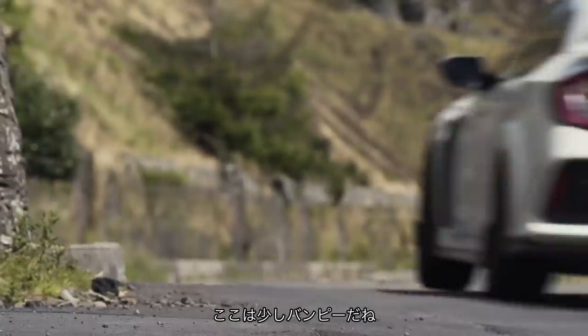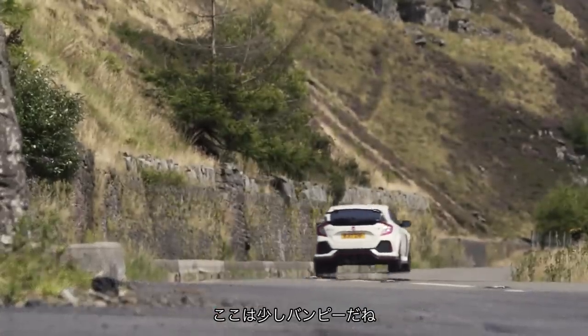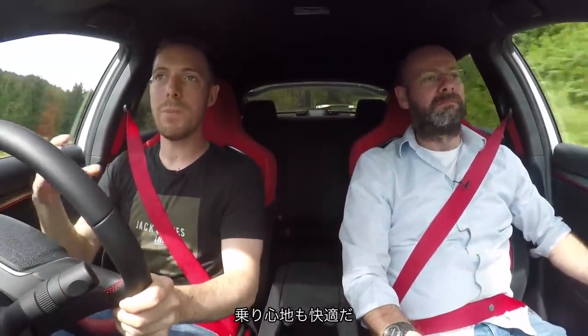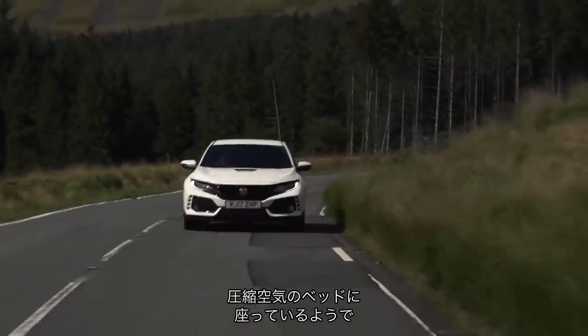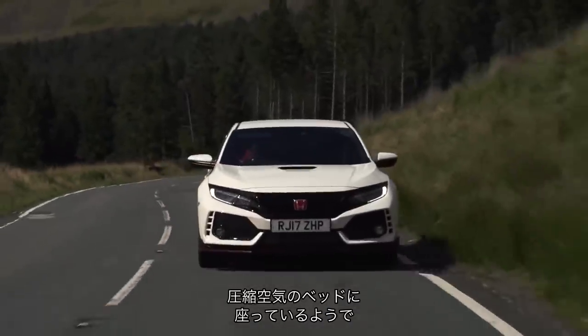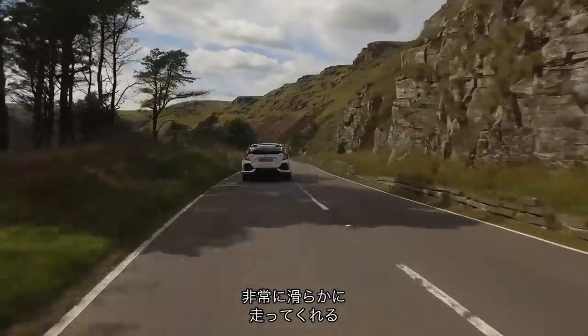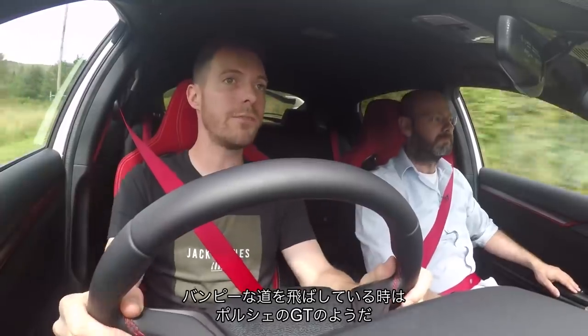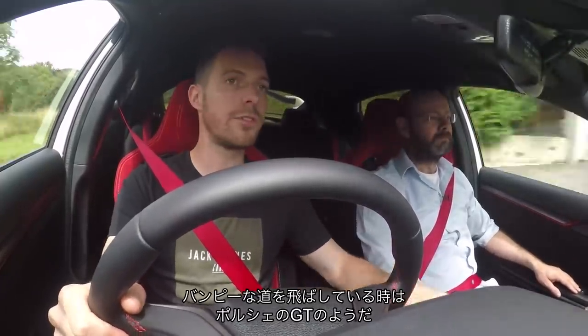What's it like on a fairly bumpy B-road? This car now has a comfort mode, as you all know. The previous model didn't, and it slackens off the dampers beautifully, and it just means that it's got this real plushness to the ride quality. It's like sitting on a bed of compressed air — it just goes down the road beautifully.